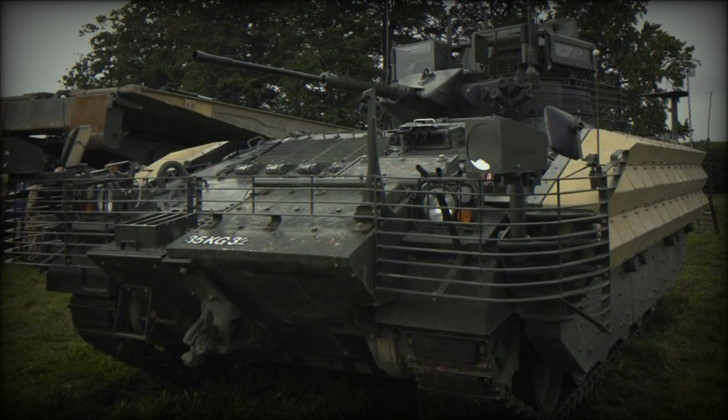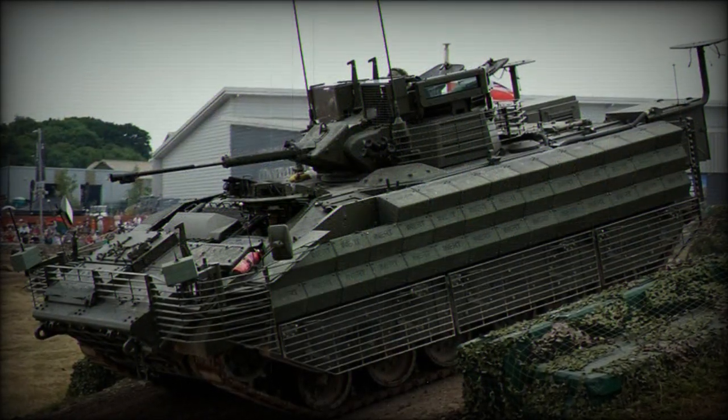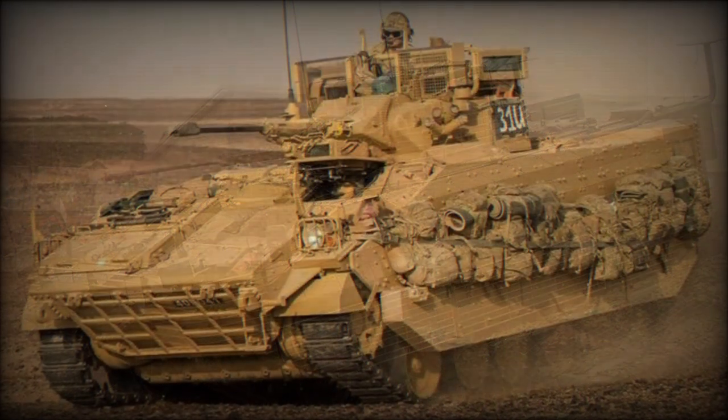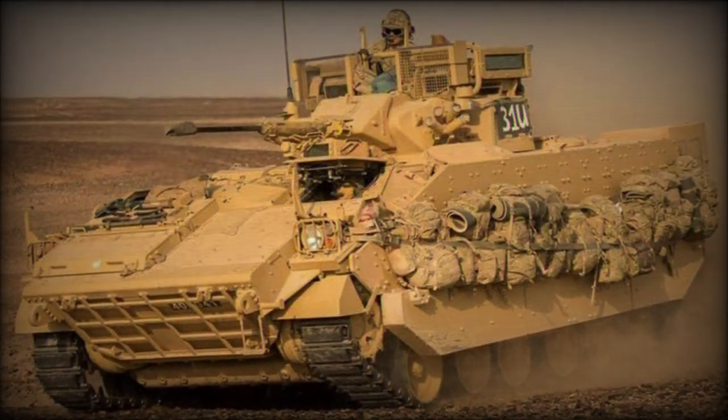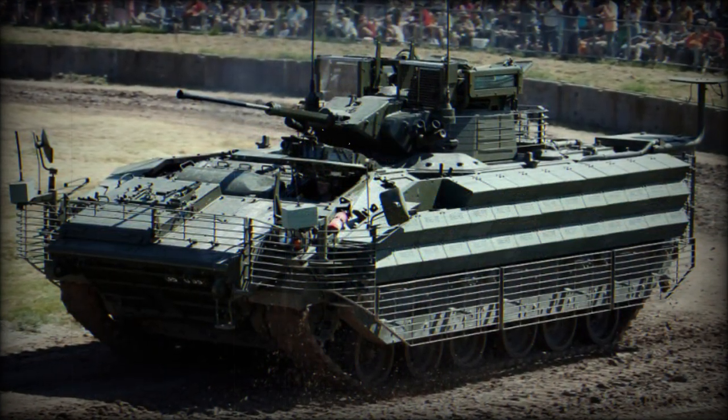The Warrior is an infantry fighting vehicle currently in service with the armies of the United Kingdom and Kuwait. While the system can fall under a variety of classifications — mechanized combat vehicle, infantry combat vehicle — her role remains the same: to deliver or extract friendly infantry while providing armor protection and direct fire support.